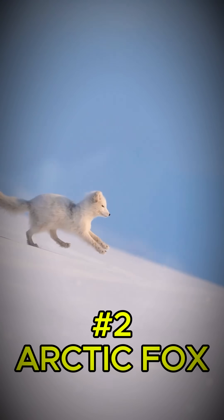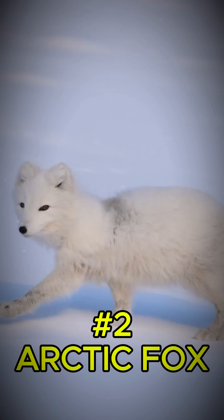Then at number two, the arctic fox. Its snow-white winter coat makes it vanish into the tundra, while its summer fur blends with rocks.